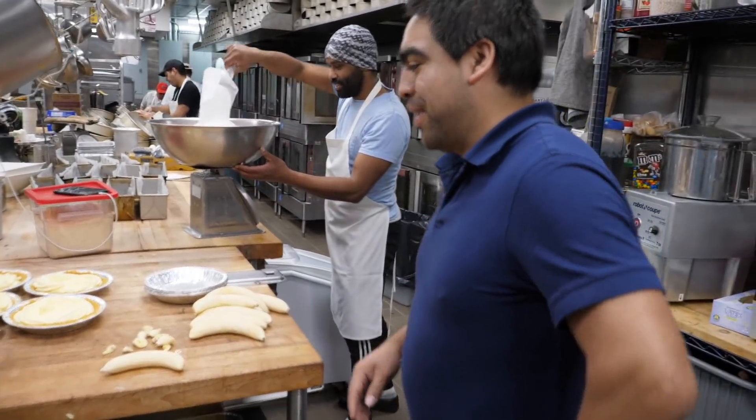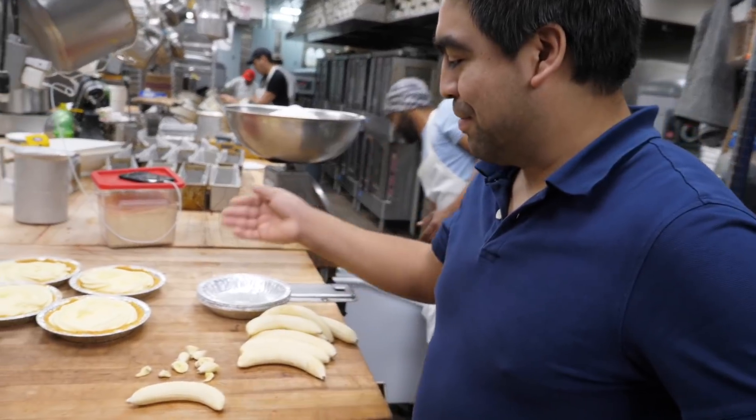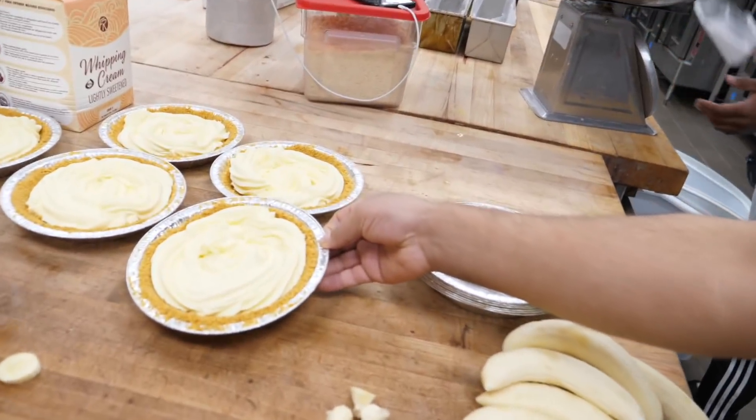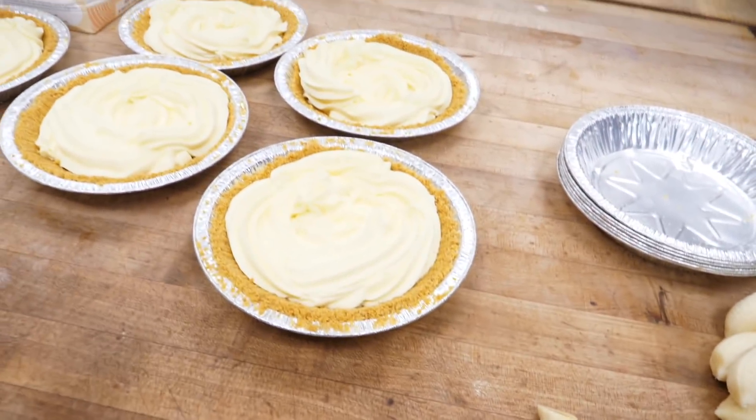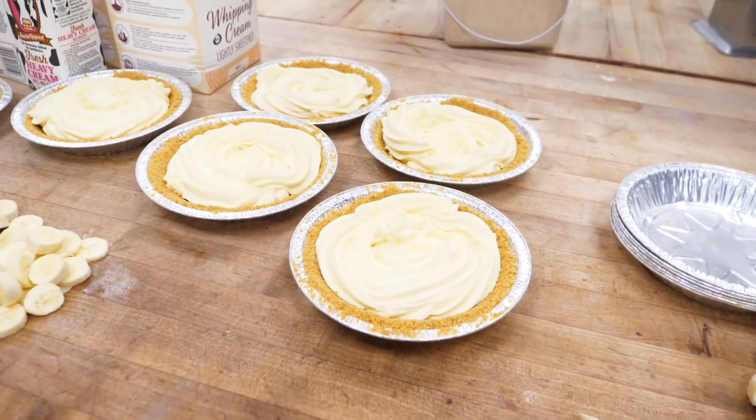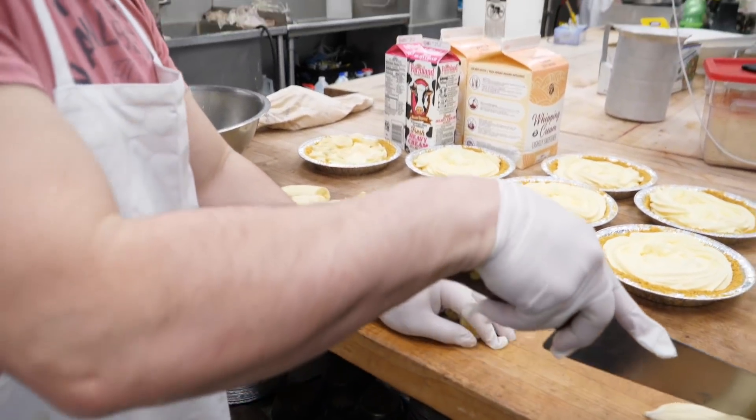Now we're making banana cream pies — basically this is graham crackers, banana pudding, and fresh bananas. We're working very hard for it and they're really nice and delicious.